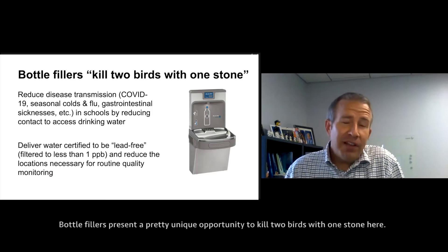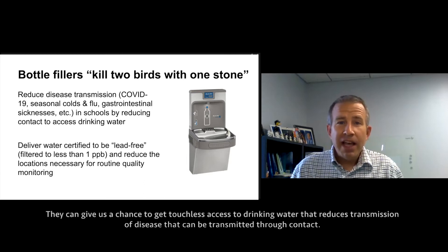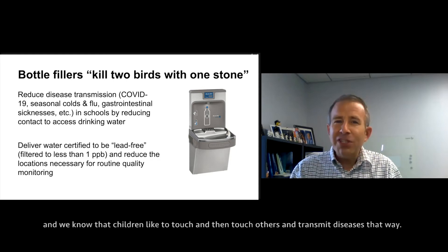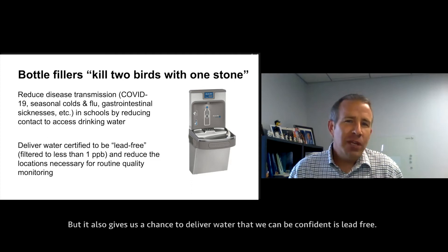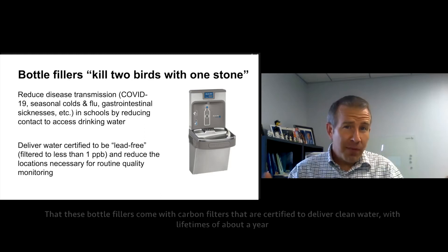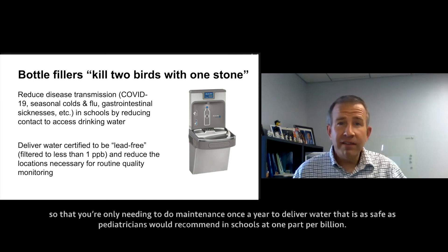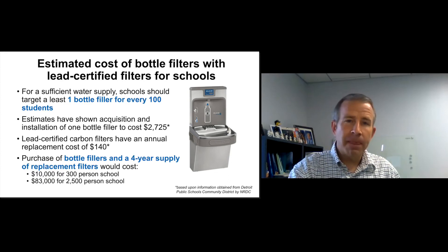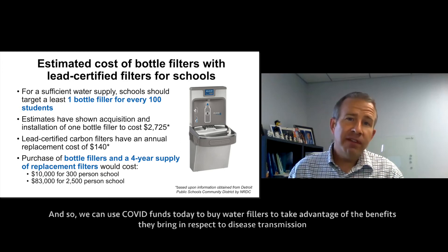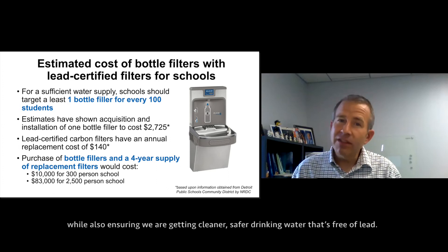Bottle fillers present a unique opportunity to kill two birds with one stone. They give us touchless access to drinking water that reduces transmission of disease through contact — and it's not just COVID. Thinking long term, it's seasonal flu, colds, and gastrointestinal illnesses we know can be spread through touching. But bottle fillers also give us a chance to deliver water we can be confident is lead-free. These bottle fillers come with carbon filters certified to deliver clean water, with filter lifetimes of about a year, delivering water as safe as pediatricians would recommend — at one part per billion.